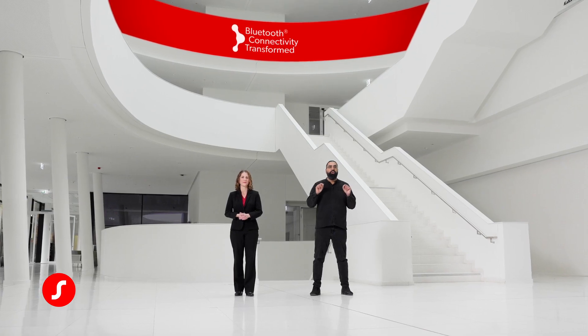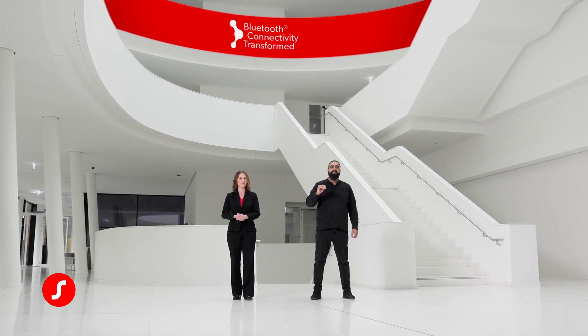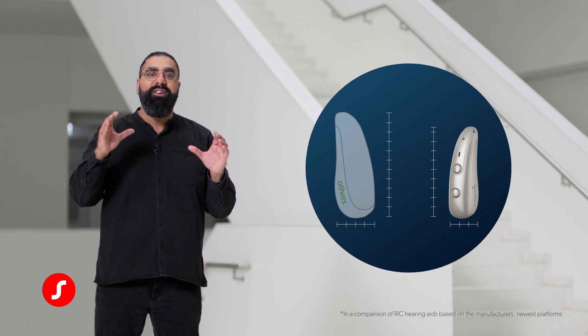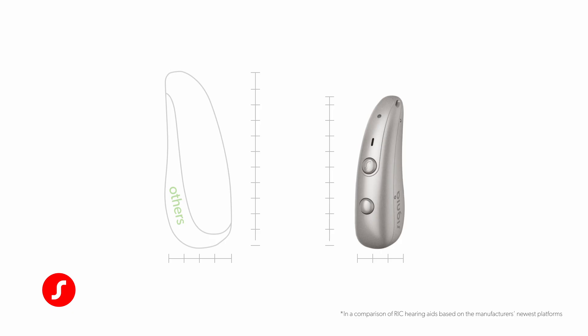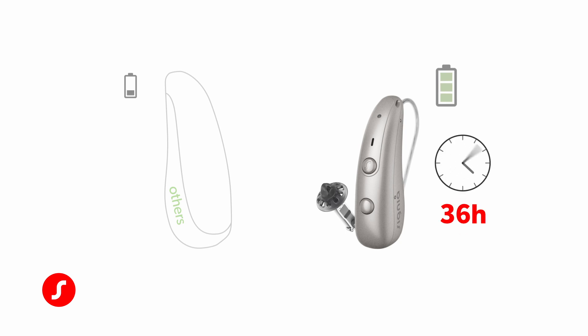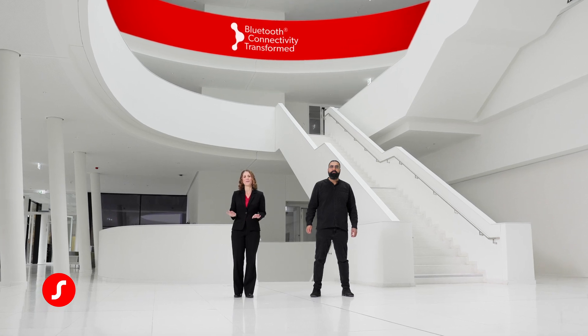And when we say no compromise, we mean it. No compromise on size — it's the smallest Bluetooth Classic compatible hearing aid on the market today. No compromise on battery life, with the longest runtime of any Bluetooth Classic hearing aid ever.